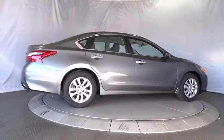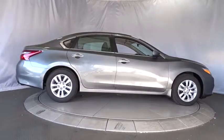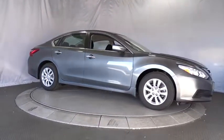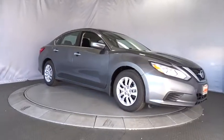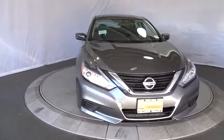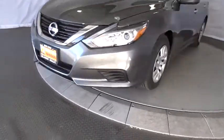Keyless start, cruise control, four-wheel disc brakes, AM FM stereo radio, rear defrost, front wheel drive, bucket seats, child safety locks, MP3 player, CD player. Take this vehicle for a spin and see why so many shoppers are now proud owners.